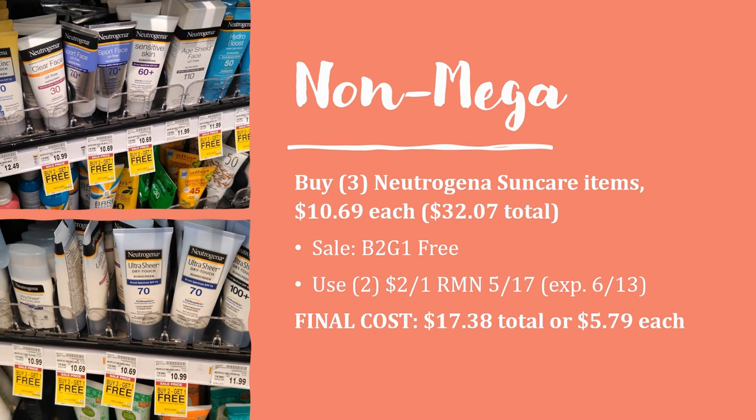Neutrogena sun care items are buy two get one free this week. Prices vary; one of the lower prices I saw was $10.69 each, so three would be $32.07. One item is free, saving $10.69 right away. There are also $2 off one coupons in Retail Me Not 5/17 — they expire on the 13th, so act quickly — taking off another $4. Final cost $17.38 total or $5.79 each, almost 50% off the original price.